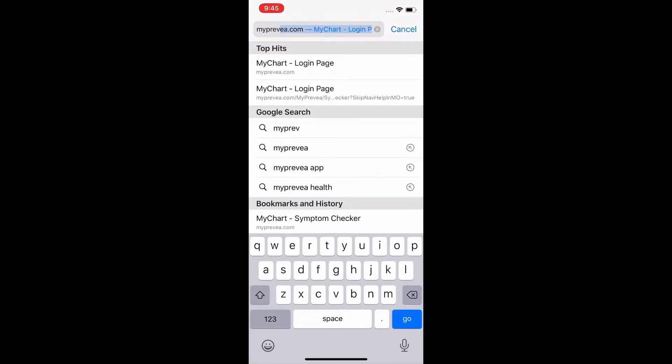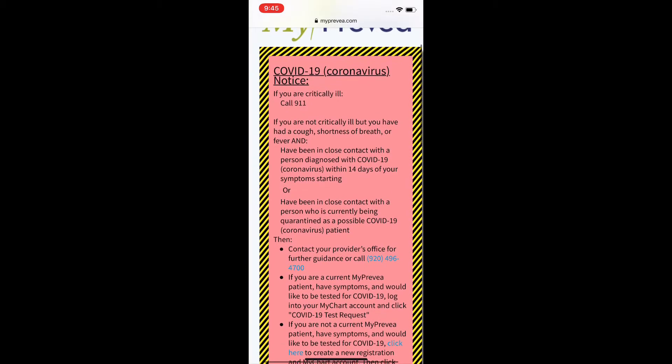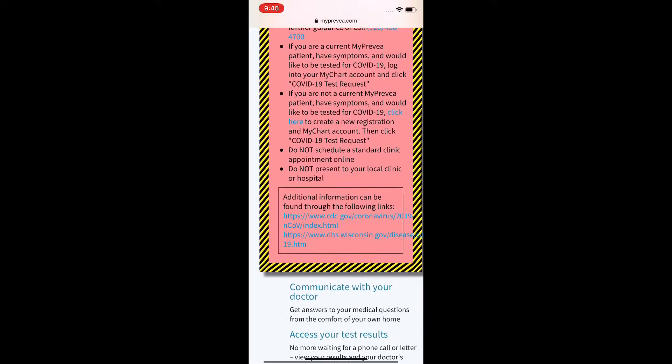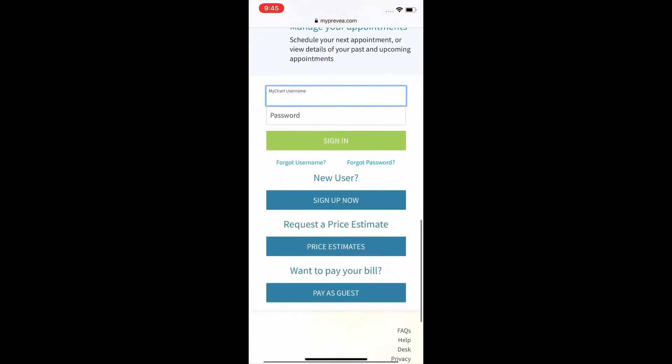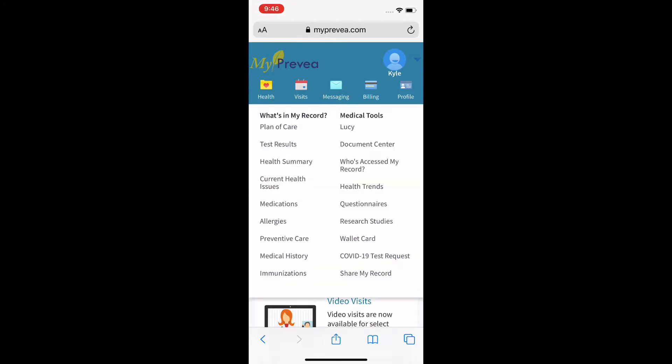To get started, click on your web browser and type in myprevea.com. When you get to the website, you'll see a COVID-19 notice on the different precautions to take. As you scroll down, you'll want to sign into your myprevea health account. If you don't have one, no worries — it's free to sign up and easy to do. Once you get into your account, click on the upper left-hand corner that says Health, and on the bottom of the right-hand column, you'll see COVID-19 test requests.